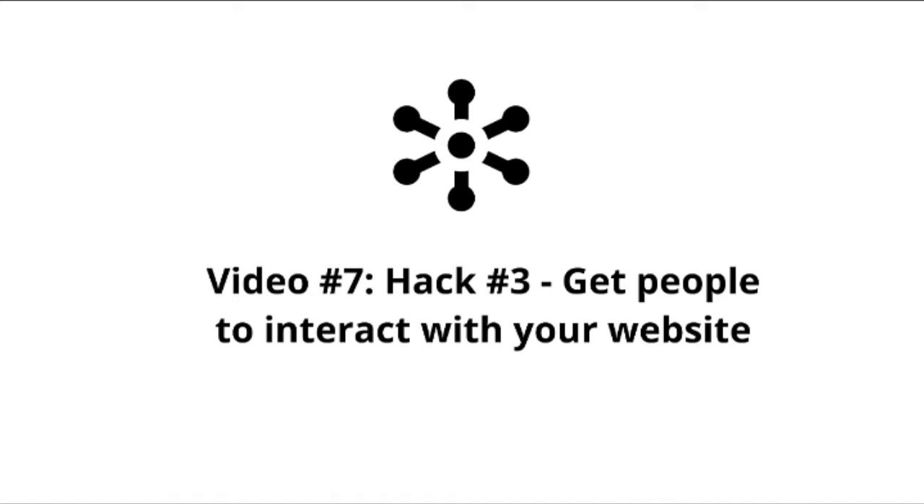Hello and welcome back. This is video number seven, which is hack number three. In the previous video, we talked about how to get visitors to engage via comments. Now, from that point, you've got them hooked and they really like your website, but you want to get them to continue to interact with your site. By this point, they are what we call warm traffic — they know what you have to offer, they've consumed some of your content, and they like you. So how do you get them further interacting with your site?